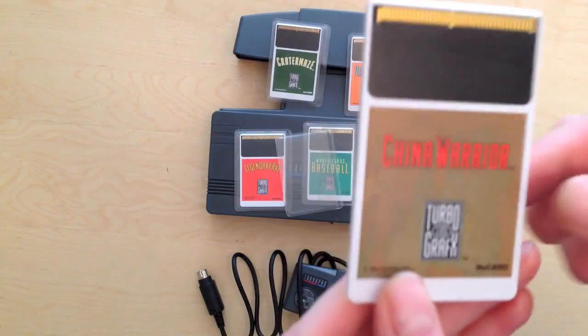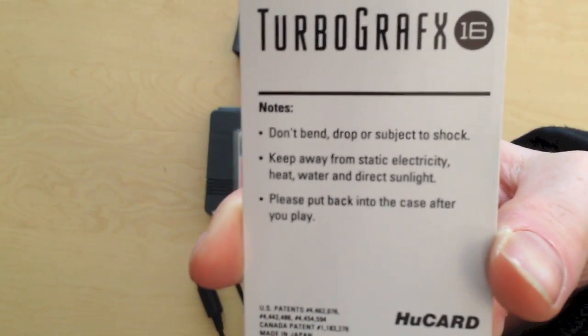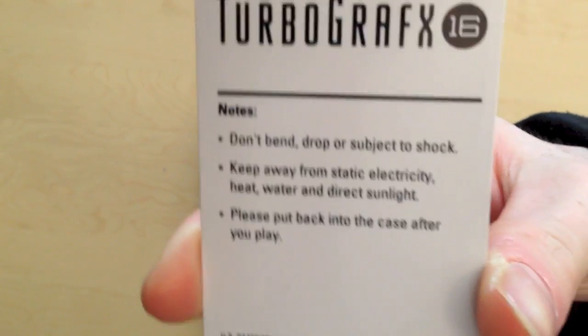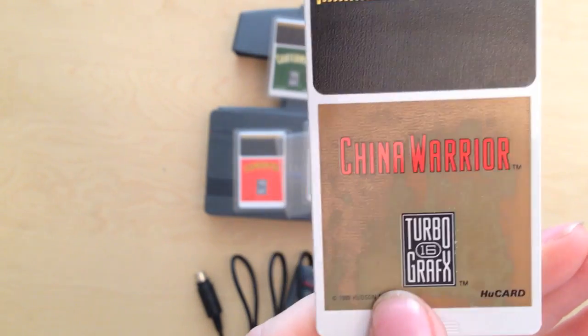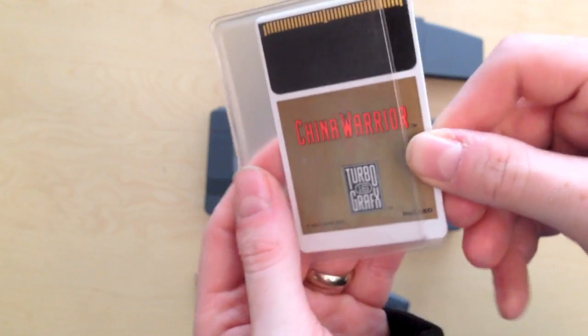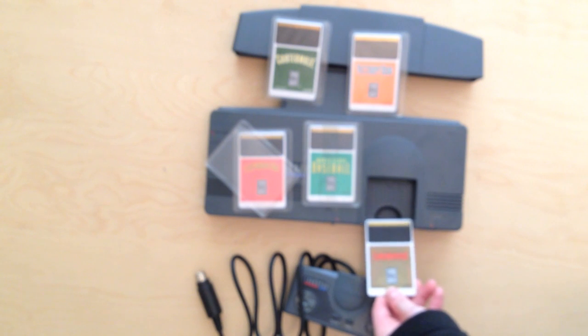This one's called China Warrior - a bit of a pants game but there you go. Just some instructions on the card: don't bend, drop it, or subject it to shock. The games came in just normal CD cases, and inside the pouch is the card itself to keep it safe. What you would do with the game is literally slide it in here, push it in a little bit more to make it nice and tight, turn it on and you've got the game playing.